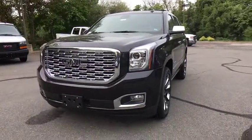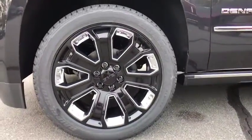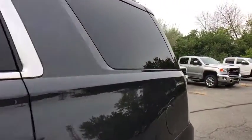Four wheel disc brakes, universal garage door opener, heated steering wheel, heated front seats, rear window defroster, security system, trip computer, electronic stability control, CD player, power windows.